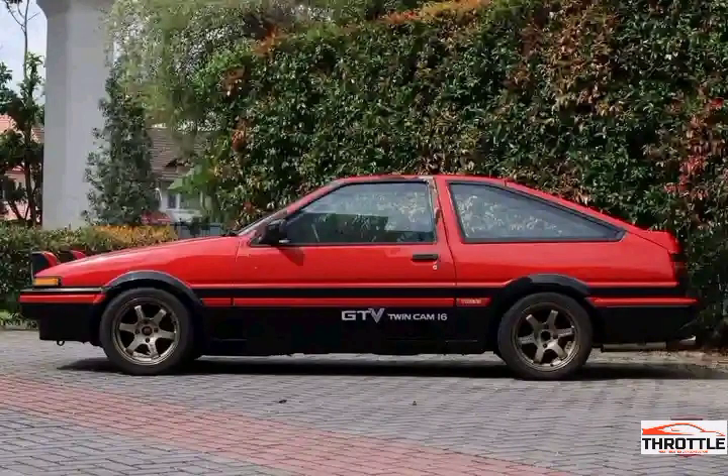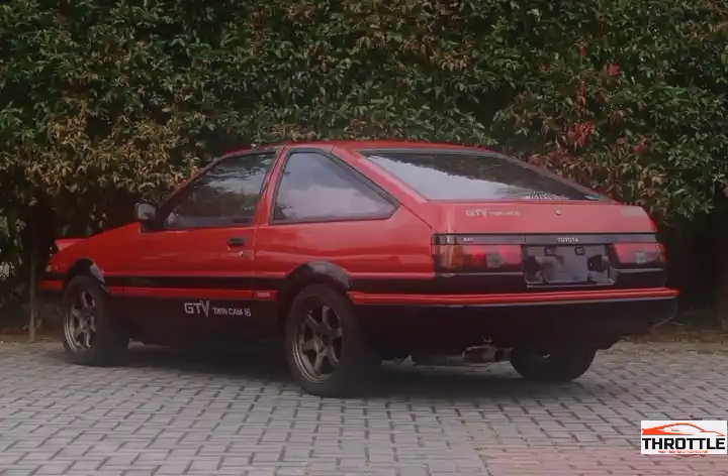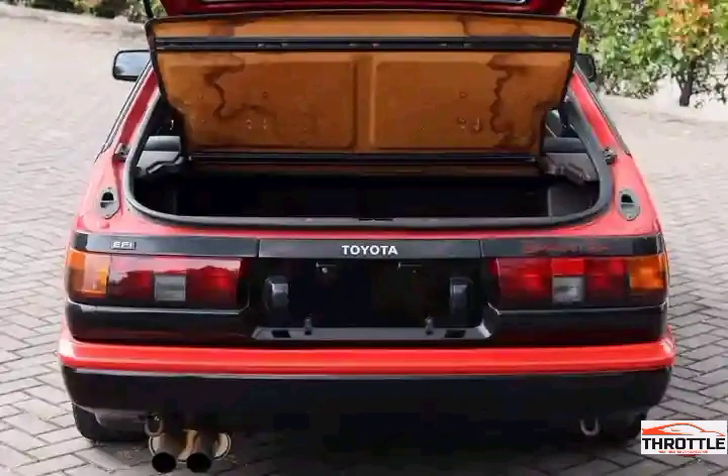But the Levin Torino is more than just a stylish sports coupe. It's also a symbol of automotive history and nostalgia. From its appearances in popular movies and TV shows to its legendary racing heritage, the Levin Torino has become an icon that enthusiasts adore.